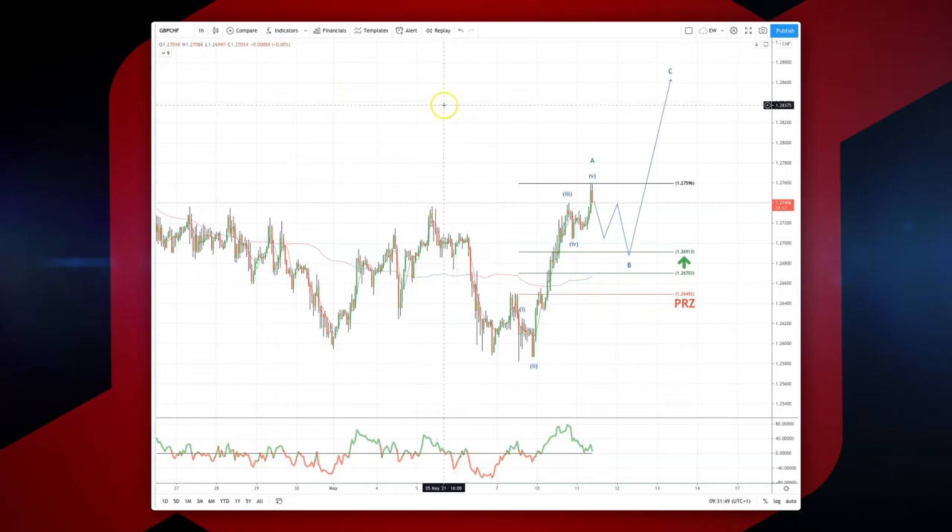Welcome traders to another Tick Milled intraday wave analysis session with me Patrick Nunley. I want to draw your attention to the developing opportunity in the Sterling Swiss on the hourly timeframe.